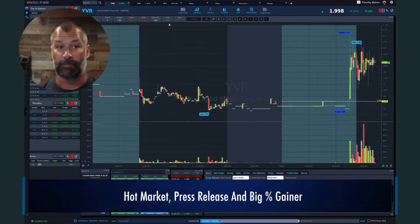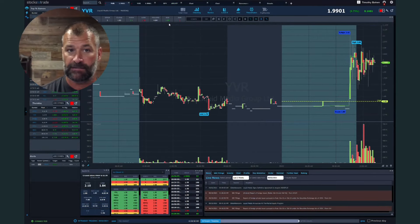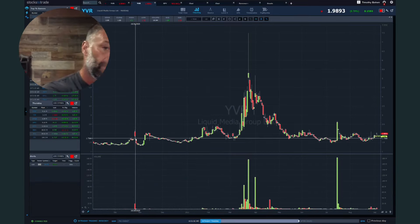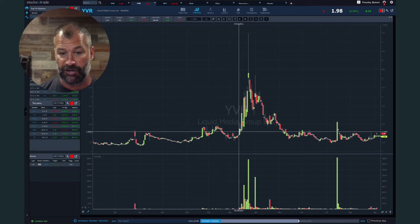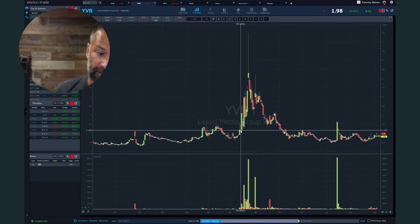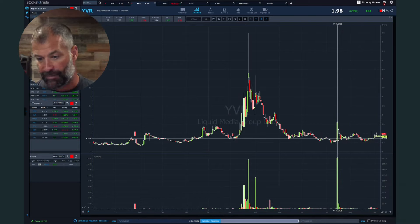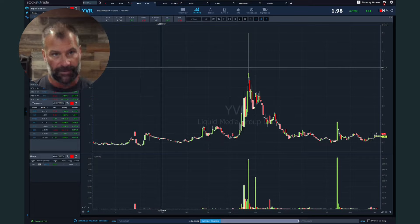That brings everybody excited and fired up. So the next thing I want you to focus on is always have — whether a physical database like a spreadsheet or Evernote, or a mental database — of former runners. The reason I bring up YVR: looking at a one-year chart, this thing ran further back, but if you look back last October, big run; a decent run in January; then a huge run in March. This is when the NFT news first kind of dropped. Before March, nobody even really knew what an NFT was. This thing went from two bucks to as high as eight bucks intraday.